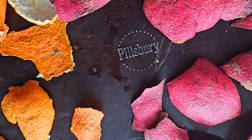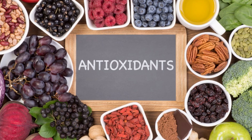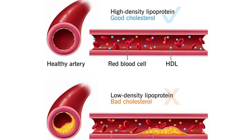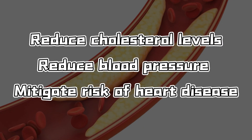Pomegranate peel, often overlooked, holds a wealth of health. Abundant in antioxidants, it boasts powerful anti-inflammatory properties, aiding in combating various illnesses. Research indicates compounds within the peel may reduce cholesterol levels and blood pressure, potentially mitigating the risk of heart disease.